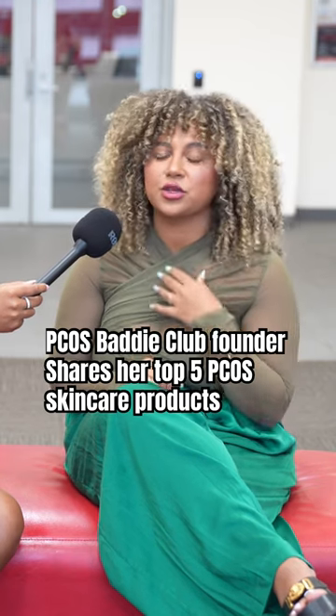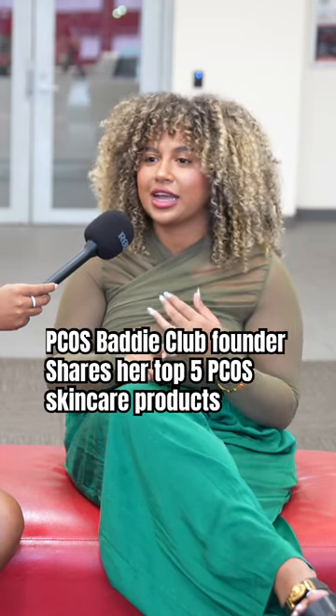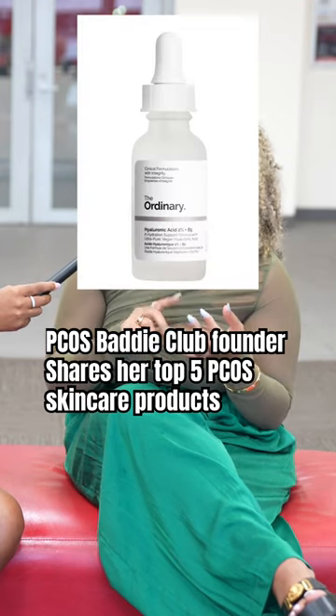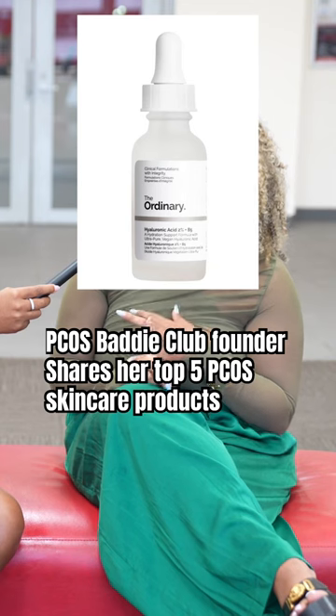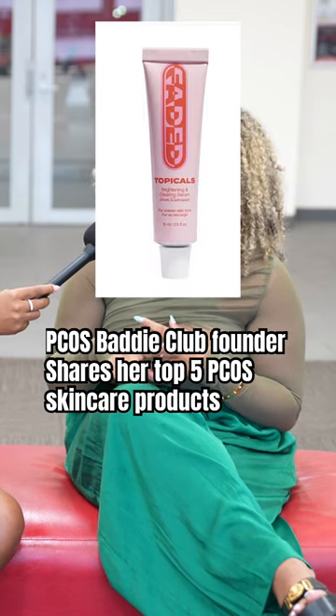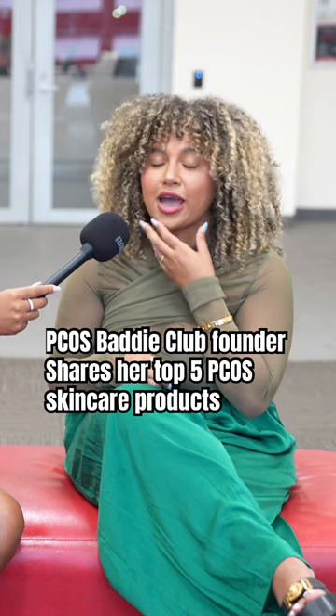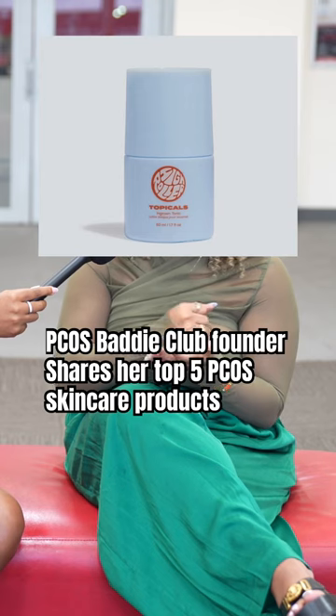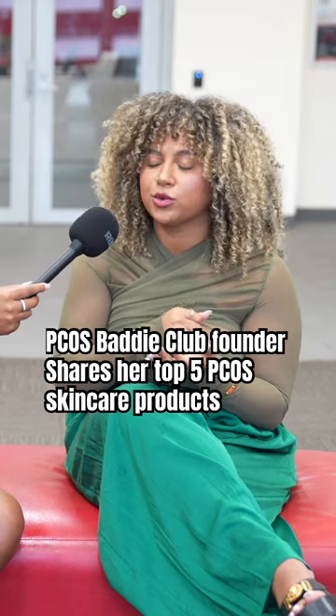It works on your texture, especially if you're dealing with post-acne or post-shaving, if you want a smoother look. The Ordinary's hyaluronic acid is great too. The Topicals Faded Cream is amazing for hyperpigmentation plus inflammatory. And Topicals also makes this High Roller Tonic that helps with ingrowns.